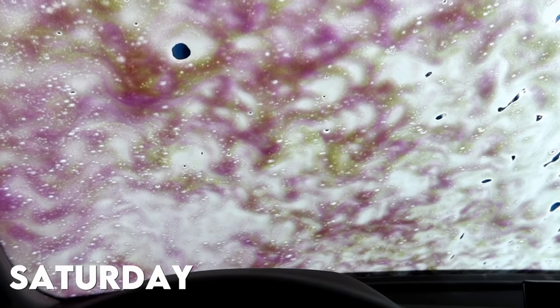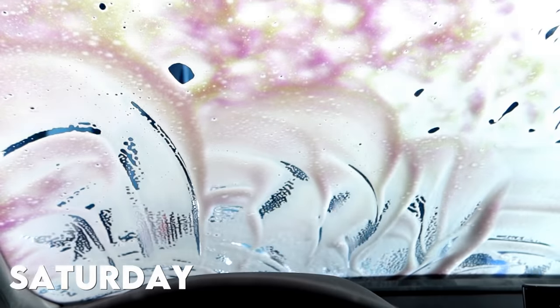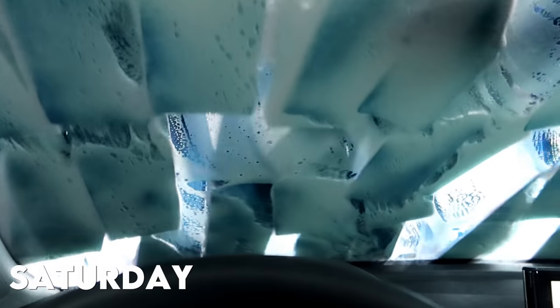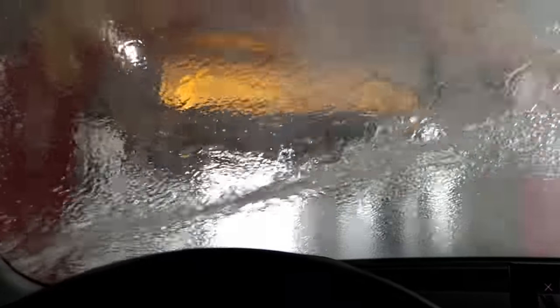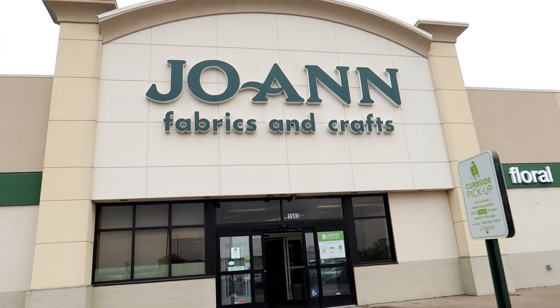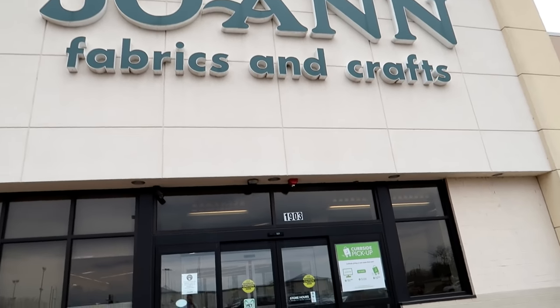We're actually going to start out on Saturday because I didn't really film much then, but I wanted to tell you what I did. I went over to my stepdad's house and helped him shoot some video — he's working on a product he wants to sell, so I'm helping him film and make a commercial. After that I went to the car wash and then decided to stop at Joanne's for a bit.